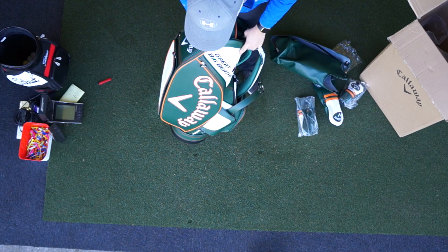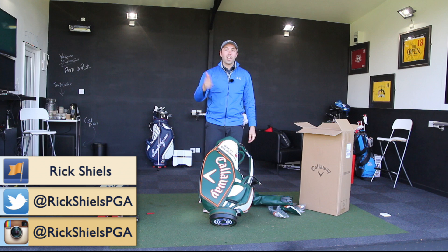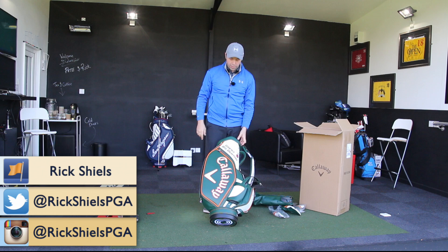So to win this bag — the Callaway Great Big Bertha Masters Limited Edition bag — you have to go over to my Facebook which is Rick Shields, or Instagram at Rick Shields PGA, or Twitter at Rick Shields PGA. You can enter on all three platforms, but only once.